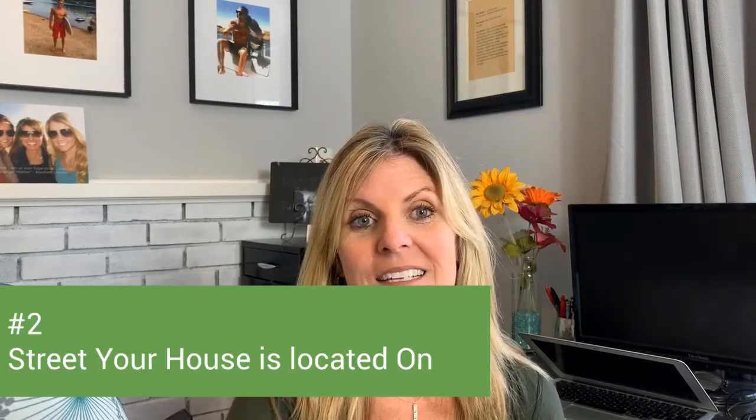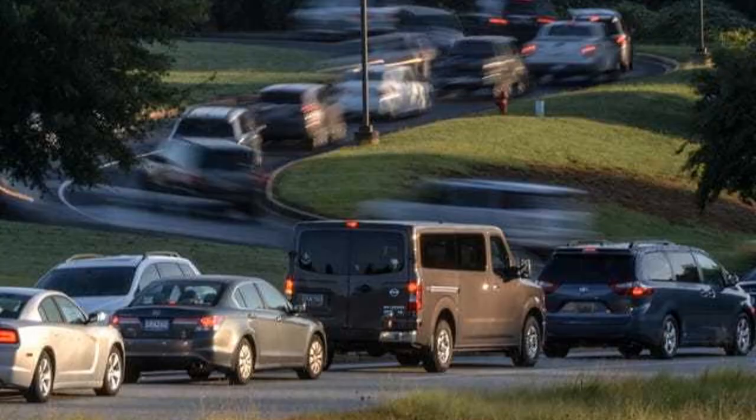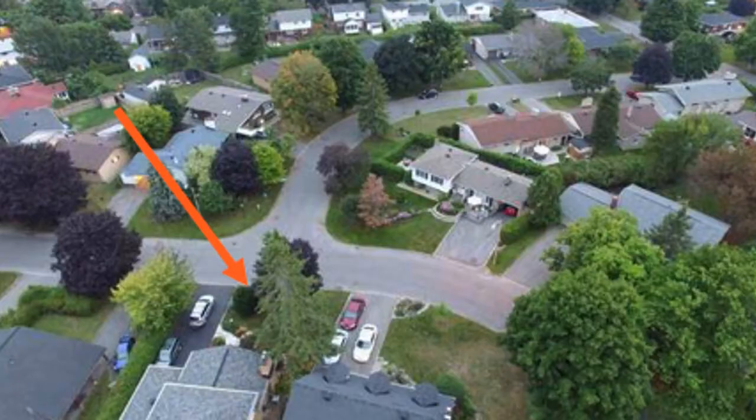Number two is the specific street your house is on within the neighborhood. Is it a street that people use to cut through to other parts of the neighborhood? Is it a busy street on the outside of the neighborhood? Is your house located at the end of a T-intersection? A lot of people don't like that. Or does your house back onto a grocery store or drugstore? Even if you're in a great neighborhood with a quiet street, having some commercial use behind you matters. Make sure you take into consideration your actual location on a street.